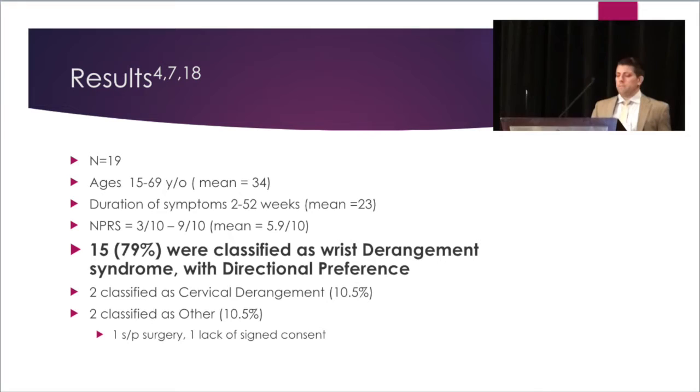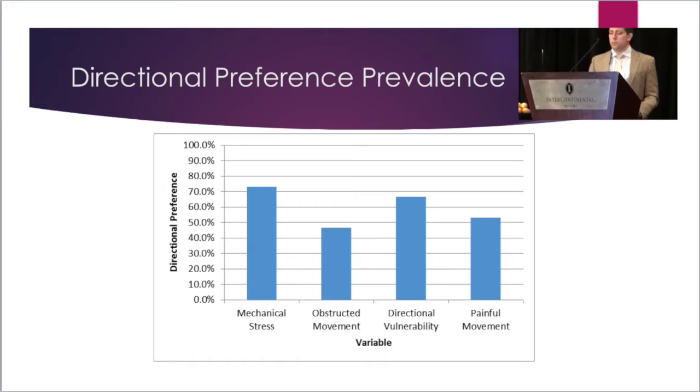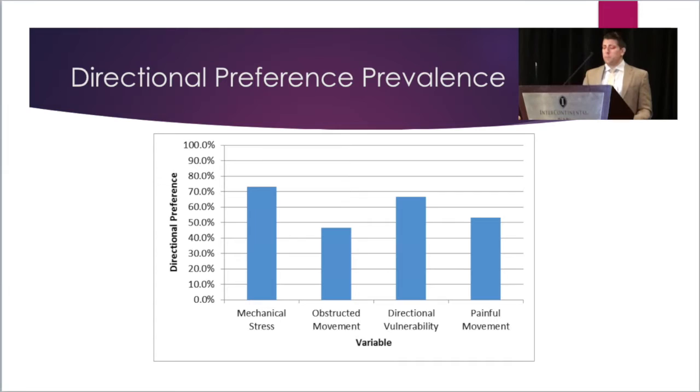The most significant finding was that of the 19 evaluated patients, 79% were classified as having directional preference. This is the highest prevalence ever reported, and something we're quite excited about. Upon secondary analysis, the highest association of directional preference prediction was mechanical stress, and mechanical stress was inversely related to directional preference. The second most associated variable was directional vulnerability at 66%, followed by painful movement at 53%, and obstructive movement at 46%.